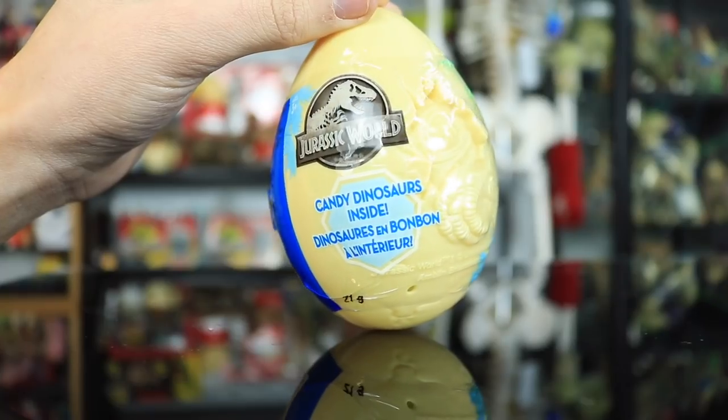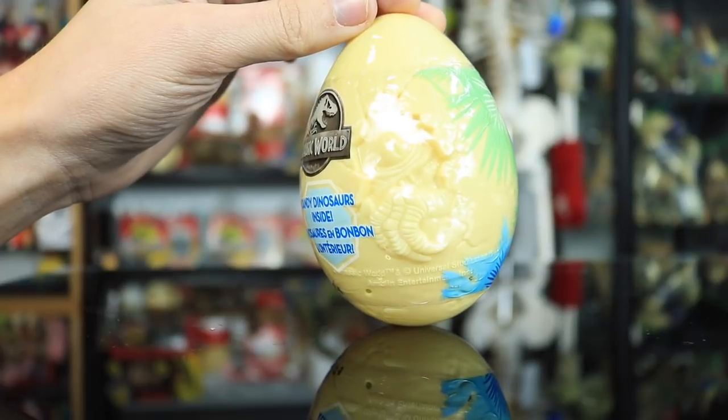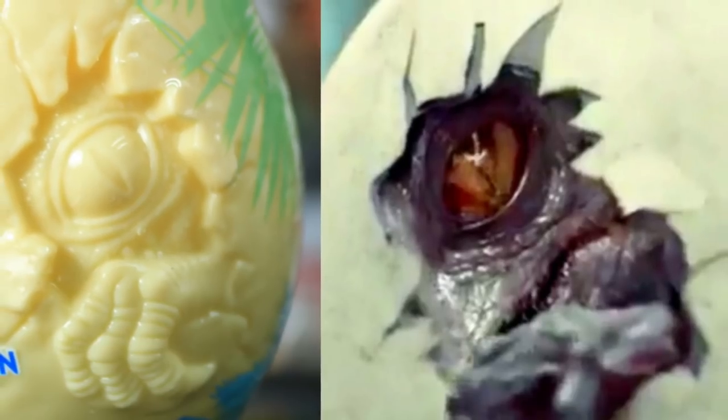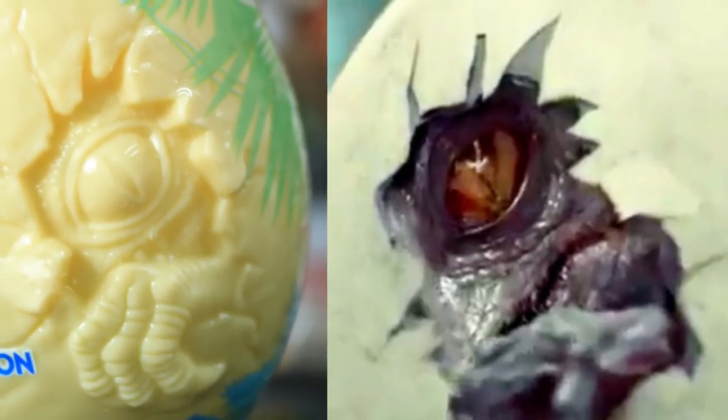It says 'Jurassic World — candy dinosaurs inside.' I couldn't give two bits about what's in this egg. There's no plastic cool dinosaurs in here. It's not like a blind bag or anything like that — just little dinky candies. It's kind of an off-white color, really cool color for an egg. It definitely looks like a dinosaur egg, got some cracks and everything, and we have the Indominus Rex right here, all 3D.